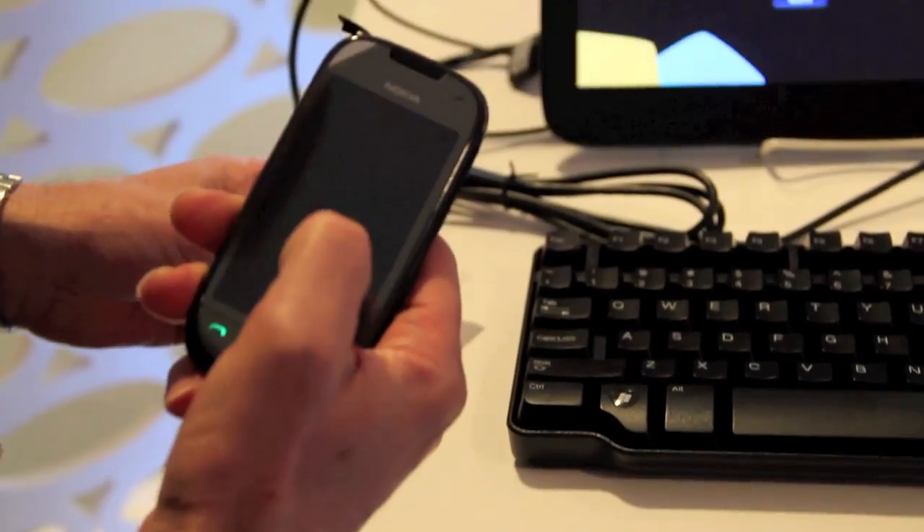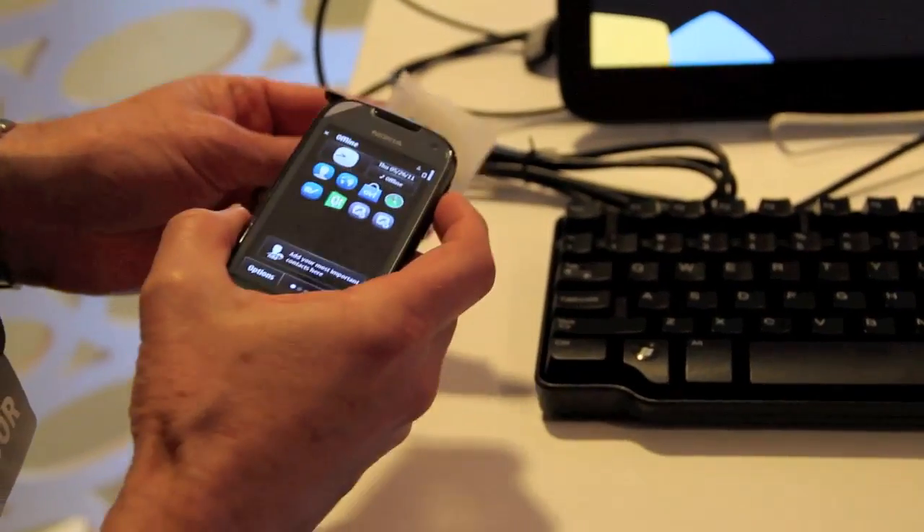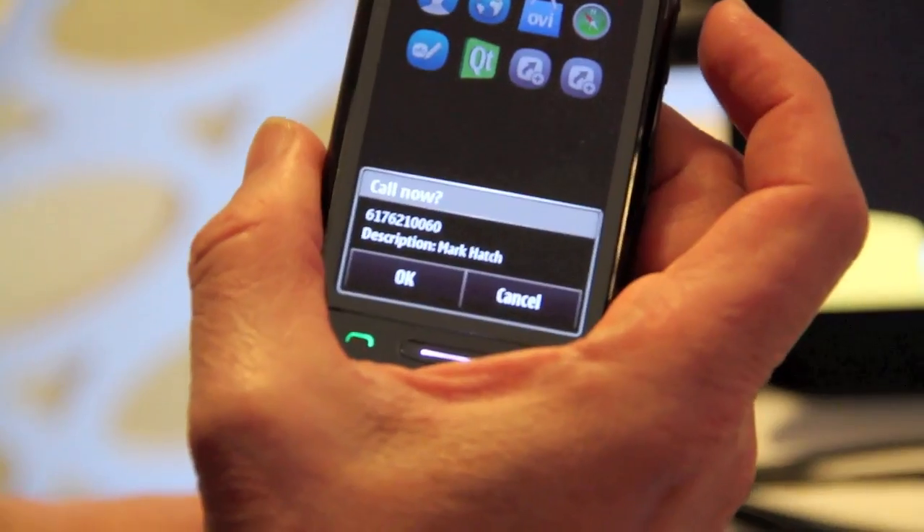Let me exit that. And what we'll do here is we'll come back and we'll read the tag. You can see that it says call now with my phone number and my name.